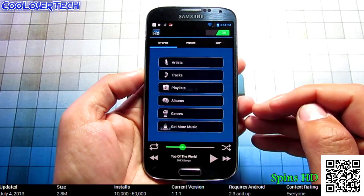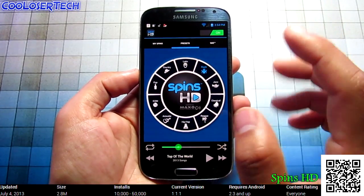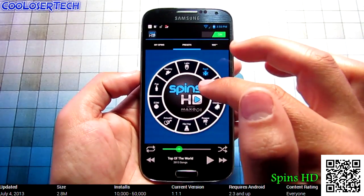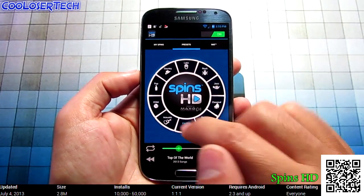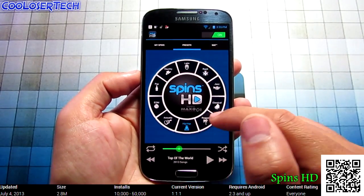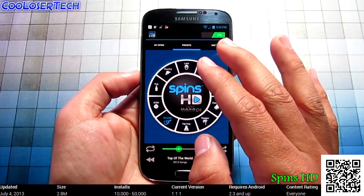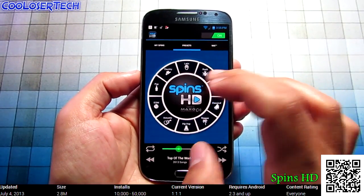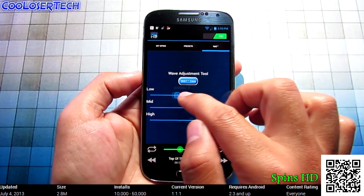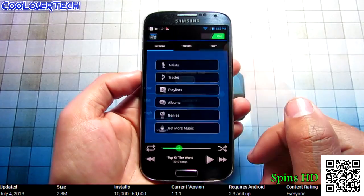Next we have Spins HD. You can use this application to play all your songs — you can see artists, tracks, and playlists. What makes it special is the Presets: when you play music, you can choose what kind of sound preference you want. For example, rock might give you a lot of bass and treble, hip-hop is all bass, and acoustic is no bass with all treble — those are just examples. On the EQ side, you can adjust low bass, mids, and highs, and you'll definitely hear the difference. So why not try it out?